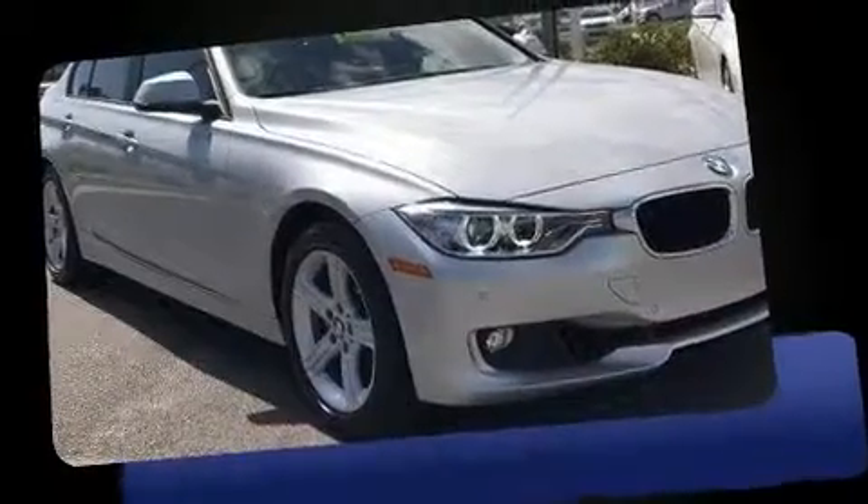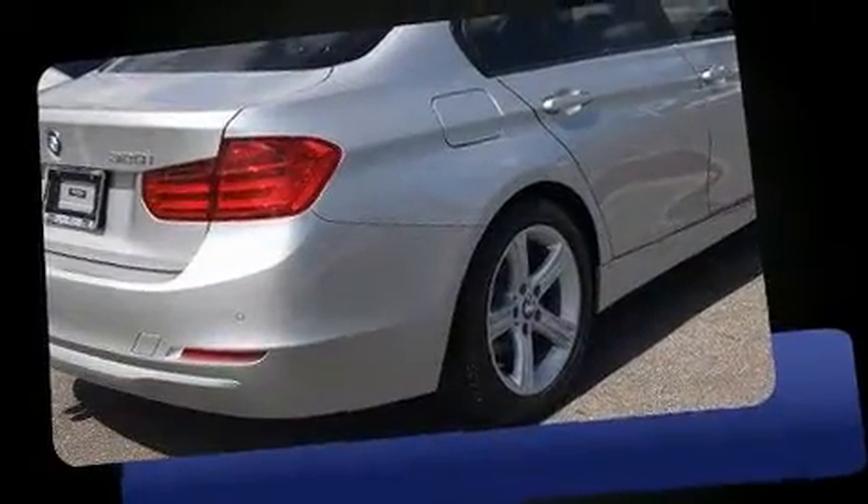The 2014 BMW 328i, with fewer than 15,000 miles on the odometer. This four-door sedan prioritizes comfort, safety, and convenience.